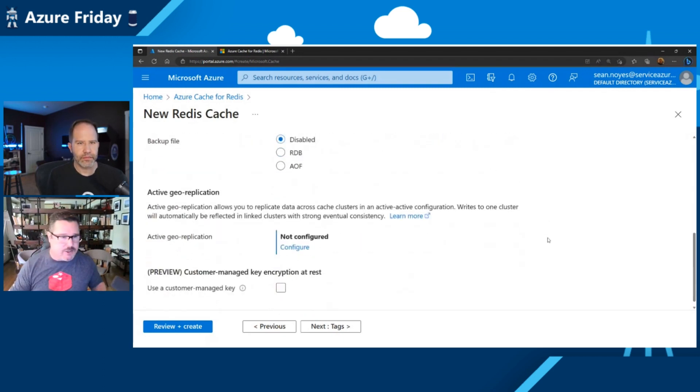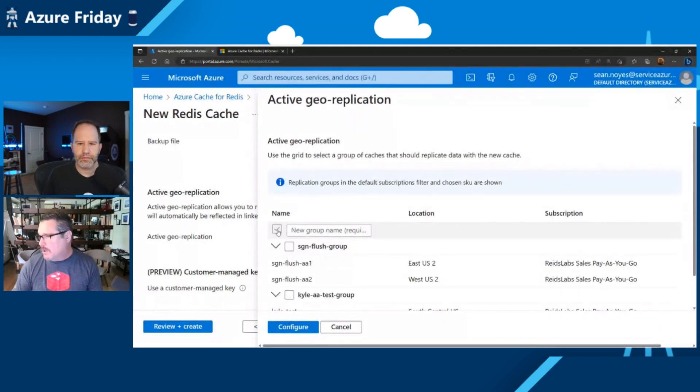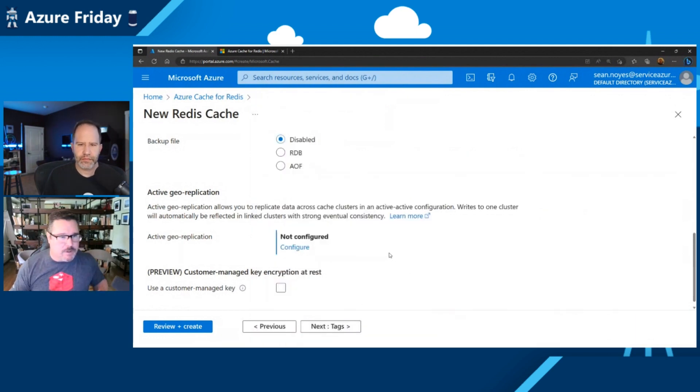We have active geo-replication, which launched at the beginning of last year, and this is for multi-regional setups. We do an eventual consistency, last-write-wins approach toward the Redis clusters. It's very simple to set up — you just go in, click configure, add it to a group or create a new group, and it joins automatically. This is very attractive for customers doing multiple regional deployments because you get local latency for your Redis but still have the comfort of knowing your data is available in another region in the event of a regional outage.